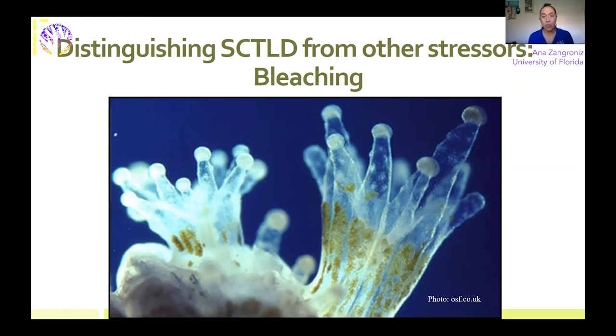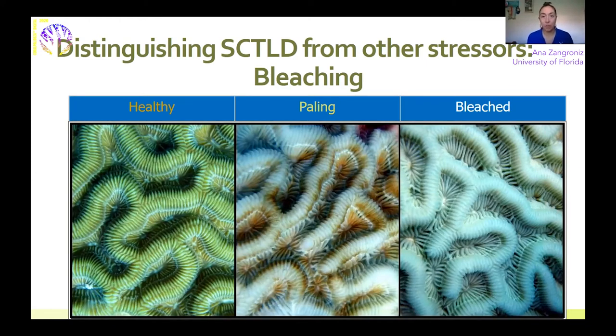Something important to point out: a bleached coral is not a dead coral. However, when the coral is bleached it's in an extreme state of stress because it's left without its major nutrient source. Corals are able to recover if those stressors are lessened or reduced quickly enough. There are different phases of bleaching — on the left we have a healthy coral with its appropriate coloration. In the middle is the first phase, called paling, where the coral starts to look pale and not quite well. All the way on the right is the coral fully bleached, having lost almost all of its zooxanthellae with that white skeleton showing.